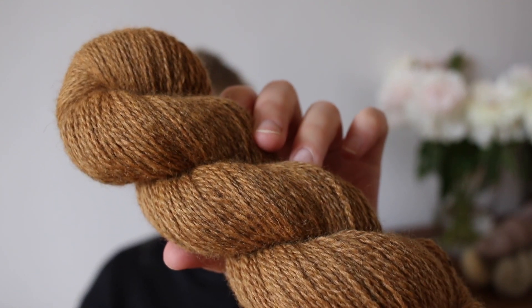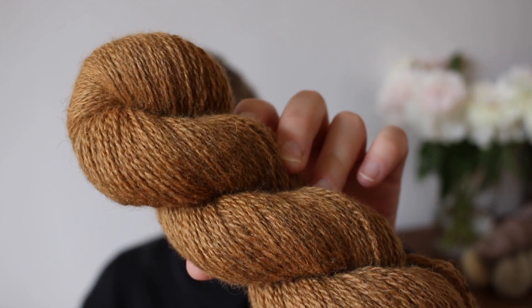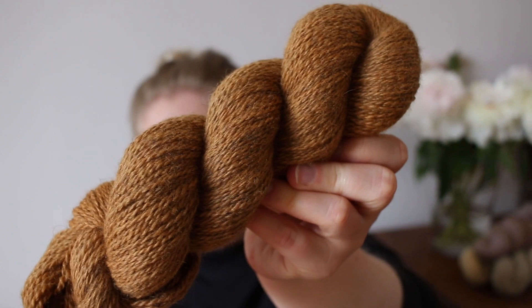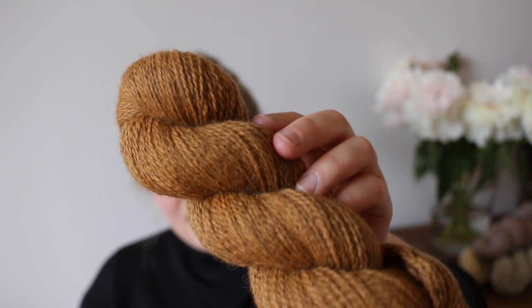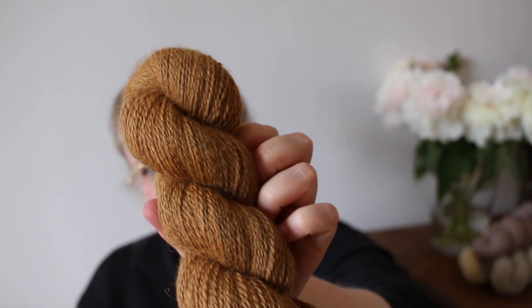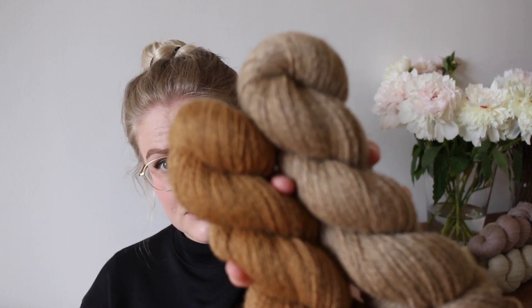Next up we're going to restock our old favorite Caramel, which is still selling out quite quickly in each update, probably still because of it being the original colorway that Lerke of Fiber Tales designed her Humble Bee shawl in. It's just a very beautiful warm caramelly brown.